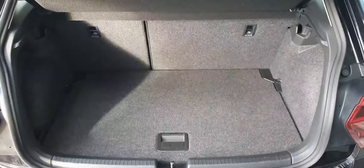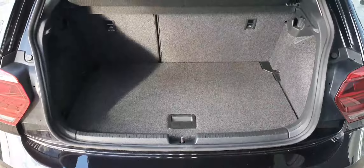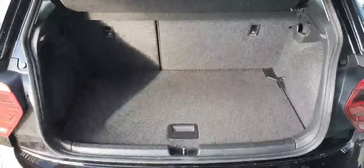Now just to give you a quick look at the boot space in this Polo. As you can see it has 60-40 split folding rear seats.